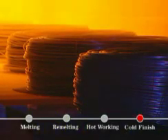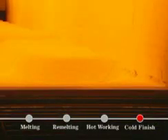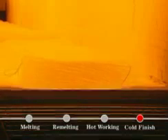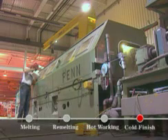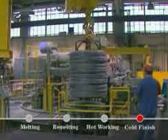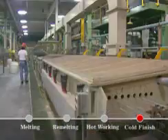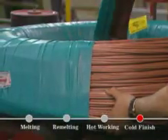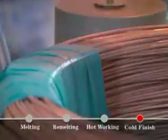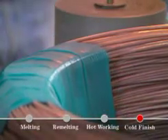Wire undergoes a similar finishing process as bar. Wire is annealed in either continuous or batch furnaces that can be atmospherically controlled to minimize surface contamination. Next, wire can be shaved or drawn to create a smooth surface. A strand copper coating line creates uniform thickness. Carpenter wire can be packaged to work with the customer's shipping and manufacturing operations.